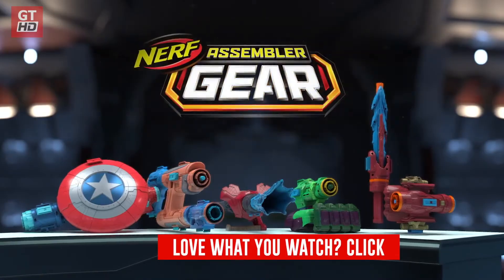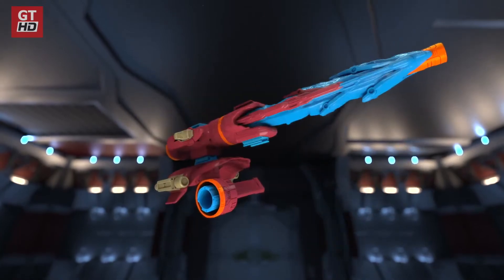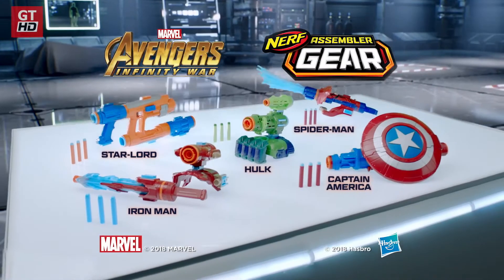Marvel's Avengers Infinity War New Nerf Assembler Gear. Build and blast your Avengers Battle Gear like never before. Collect, combine, and customize. Marvel Avengers New Nerf Assembler Gear.